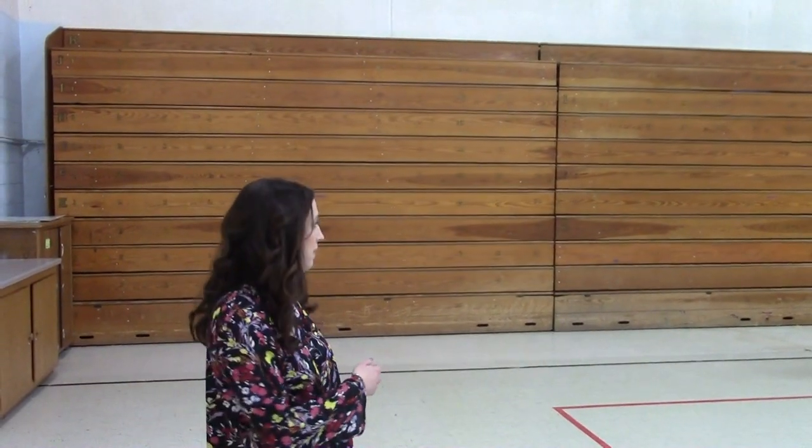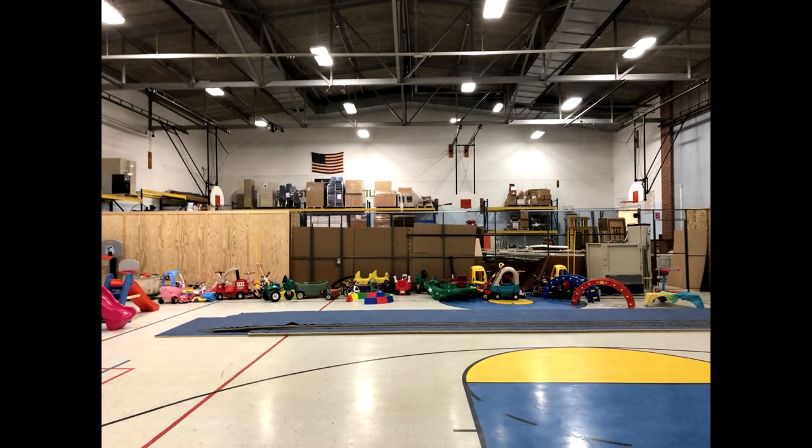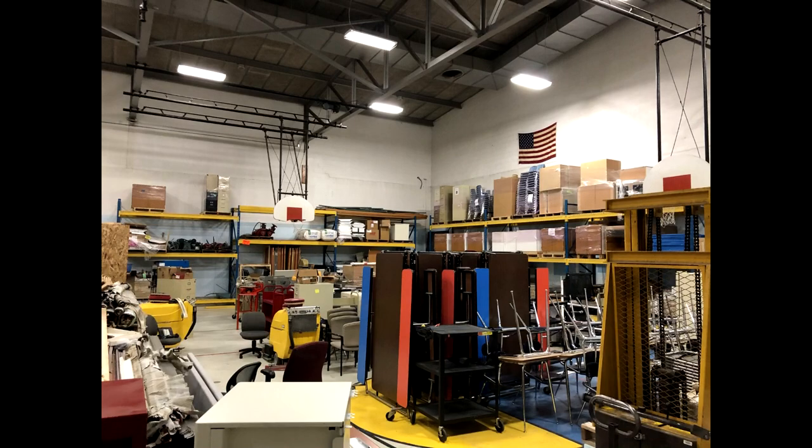Currently our bleachers are no longer in use because they don't meet state code requirements for safety and standards. We also have storage in this space, which we use often for kids from our alternative school program, as well as some 4K meetings and other childcare activities during the week. But it's not ideal given the conditions of the room — still usable, but definitely aged and in need of repair.